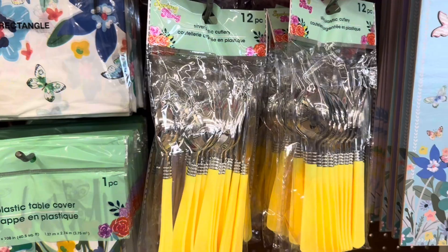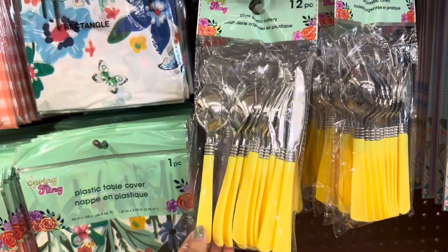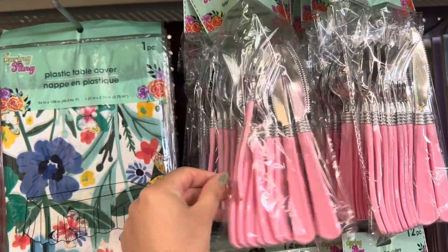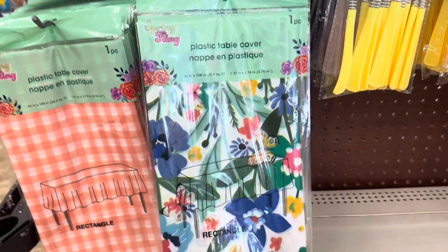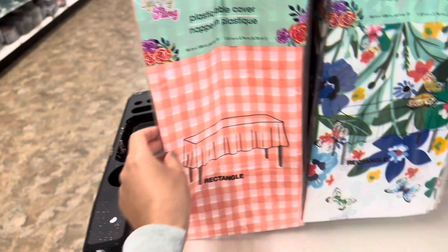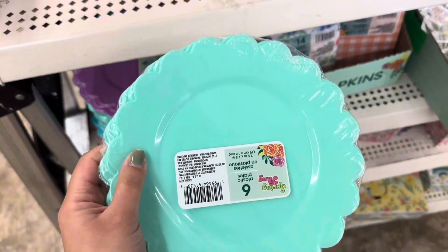Check out the silverware — you get a 12-pack of this yellow. And look at this pink, it's so beautiful. They also have plastic table covers to match. And look at these plates — these are so cute, they come in a six-pack and they are plastic.